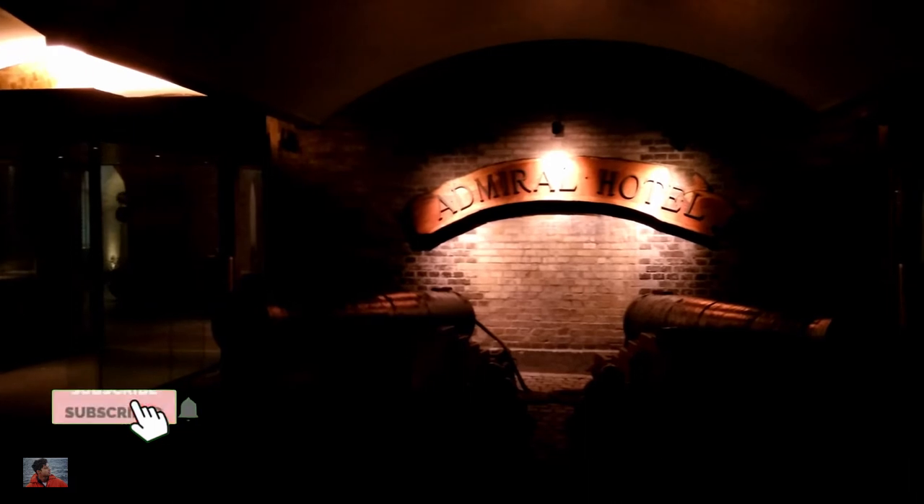Do like and share this video and subscribe to be notified for more content just like this. Here are some more of my travel videos from Copenhagen. Thanks for watching and I'll see you in the next one.